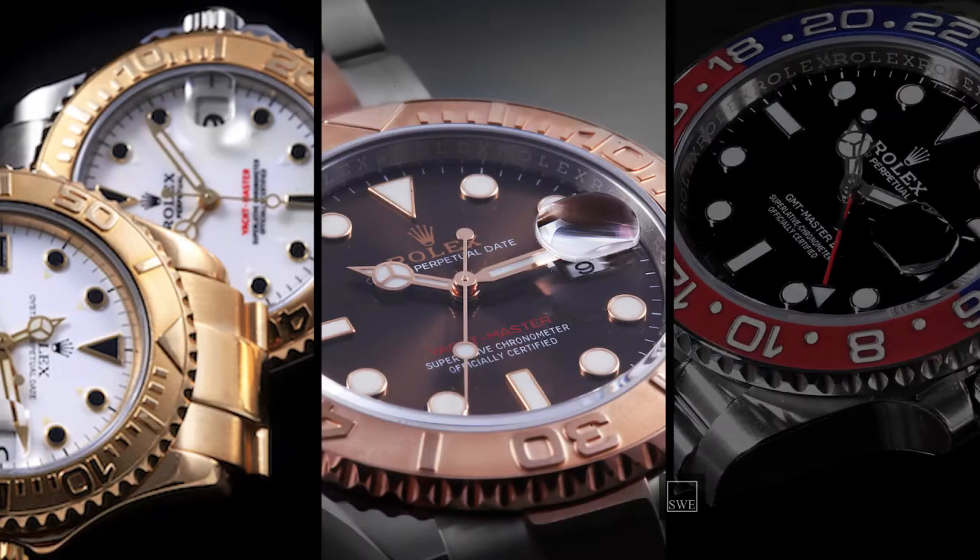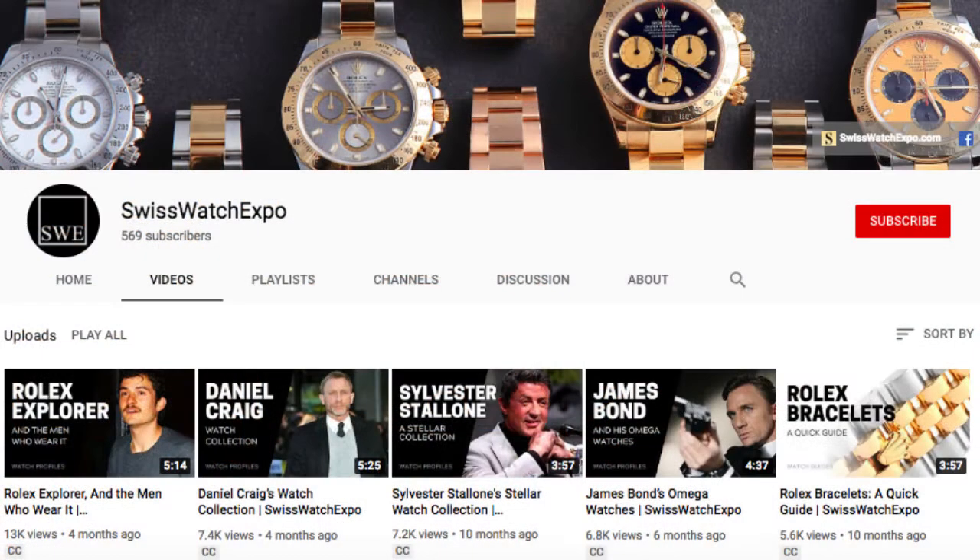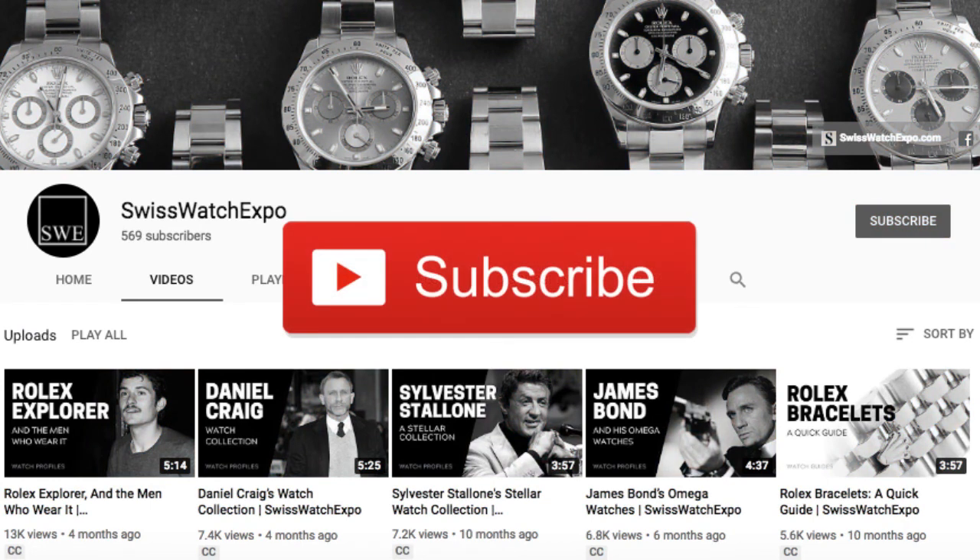Want to learn more about Rolex watches? Click on the upper right screen for our All About Rolex playlist. Don't miss out — we launch two videos weekly on the best and the latest in watches. To get updates, subscribe to our YouTube channel.